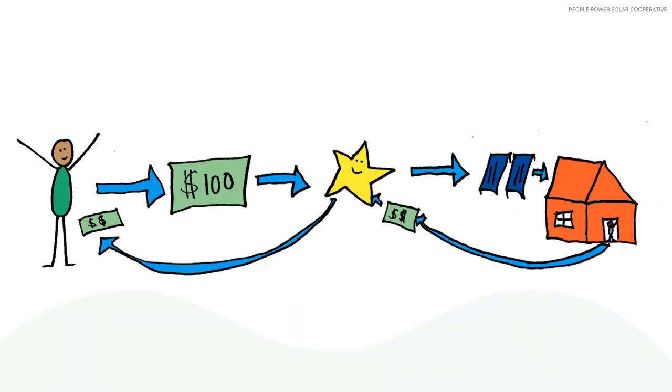Most of the projects we're working on right now are in the Commons model. We call this model for community solar ownership the Commons model because it works by putting privately owned assets into the Commons for the community. So unless otherwise specified with a project group, your membership share money goes into the overall portfolio of the cooperative. Here's how we use 100% of the membership share money.